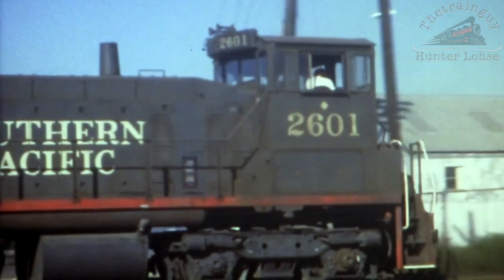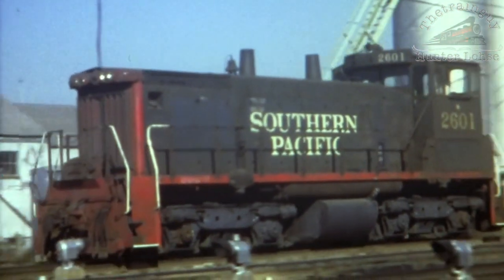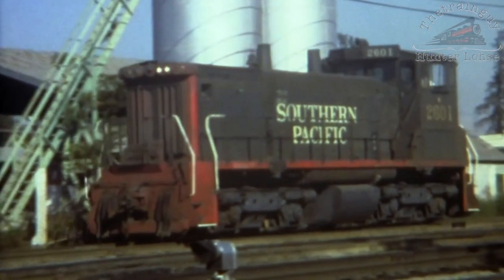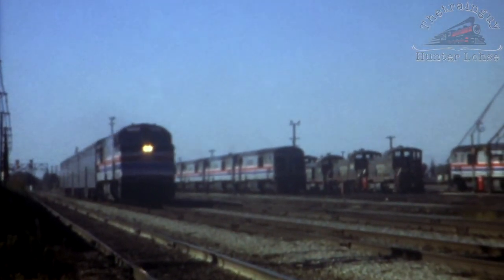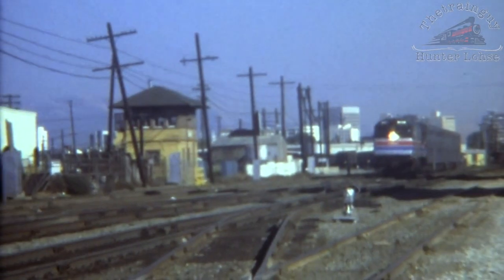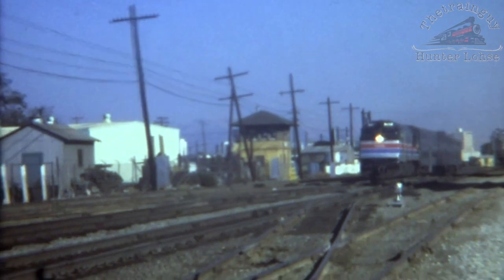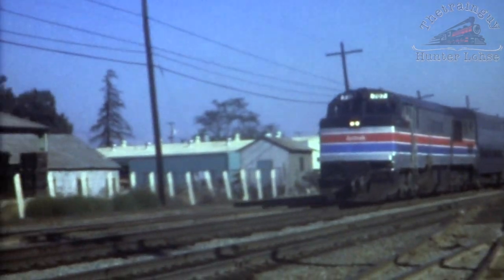One of the many switchers based out of Newhall Yard runs light through College Park. Pooches laying over at Lenzon Street for the weekend are visible in the background. This look back at the P30CHs on the peninsula concludes with number 707 leading a San Francisco-bound commute through College Park.